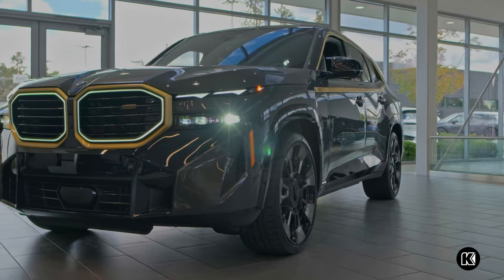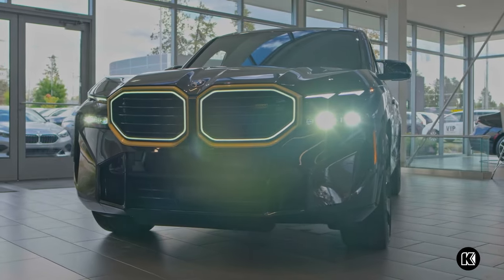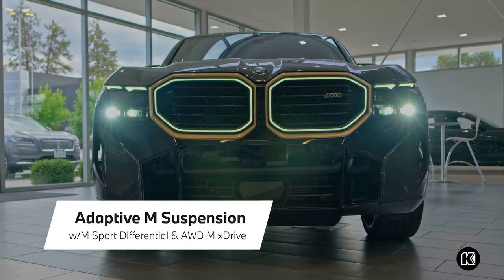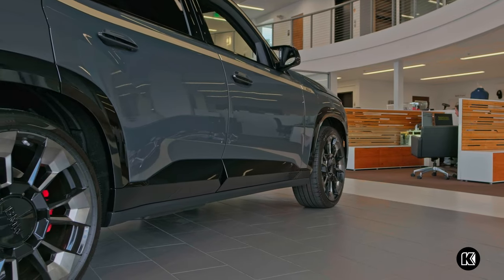With the hybrid drivetrain, you'll save on gas and reach an all-electric range of 30 miles on a full charge. This high-performance SUV offers standard adaptive M suspension professional, an M sport differential, and the intelligent all-wheel drive power of MXDrive for a smooth and fast ride.